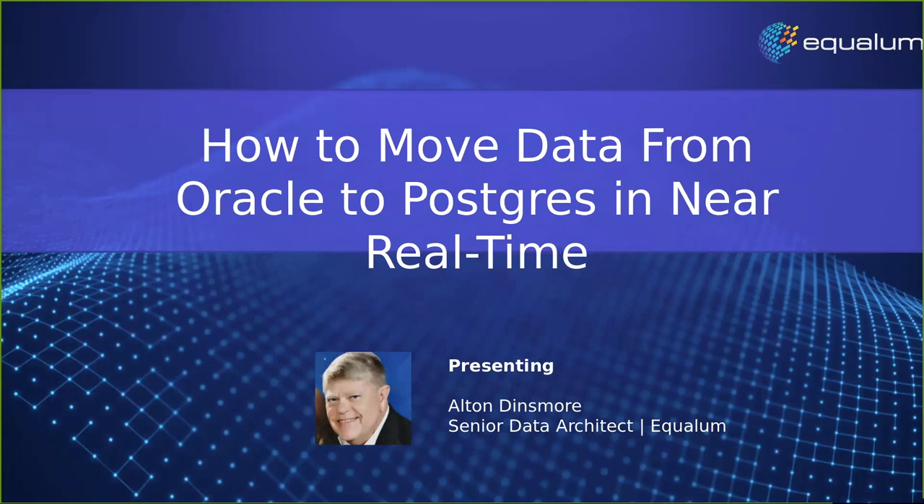I'm here with Alton Dinsmore, who's a Senior Data Architect at Equalum. Alton is a data veteran, having worked at Oracle, Dell, EMC, MariaDB, and more. He has 40 years plus of design and architect experience around enterprise data solutions and applications. He's helped many companies implement successful projects around large data, high performance, large number of users and transactions, clustering, high availability, and disaster recovery. Welcome to Alton — I'm going to hand it off to him.